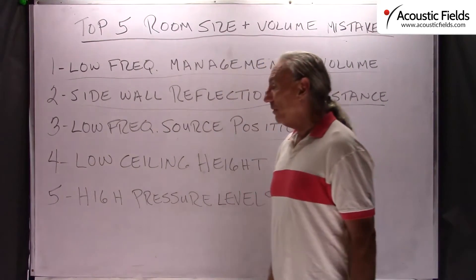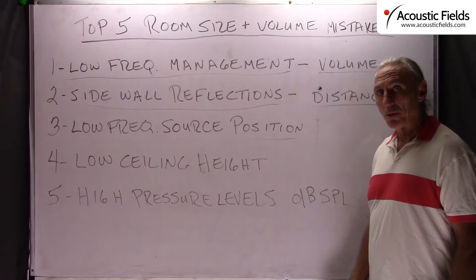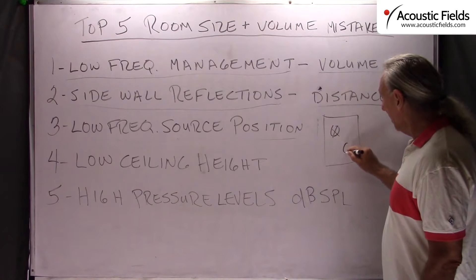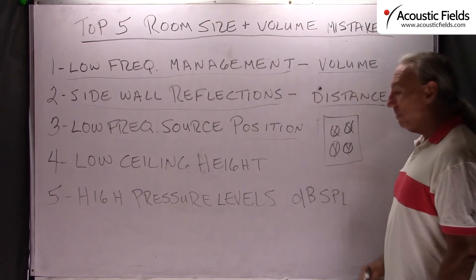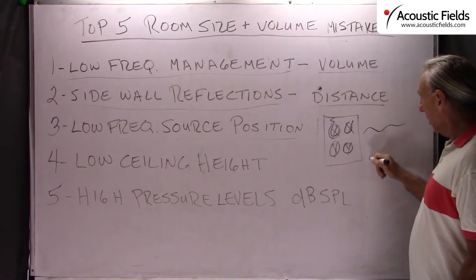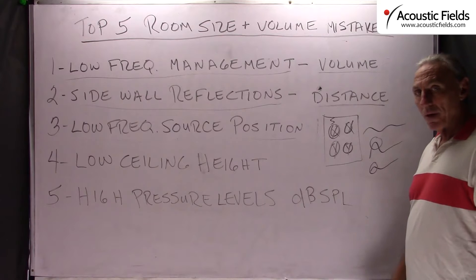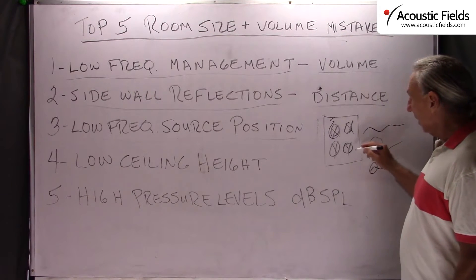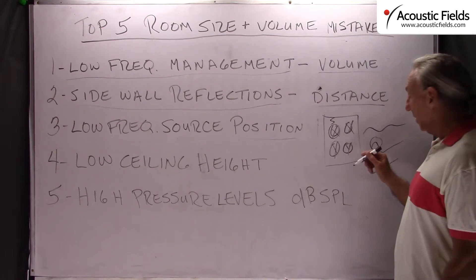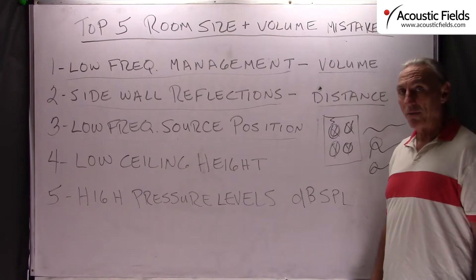Here's another thing people constantly fight: low frequency source positions. If you have good volume and good room size, the next step is to position your low frequency producing devices in the right position in the room. There is a place in all rooms where the low frequency generating device can be positioned correctly to make sure the room response is smoother. Choosing the right position for your subwoofer produces a smoother response curve. If you're having difficulty figuring that out, send me your room dimensions and I can help — we have that information in our database.